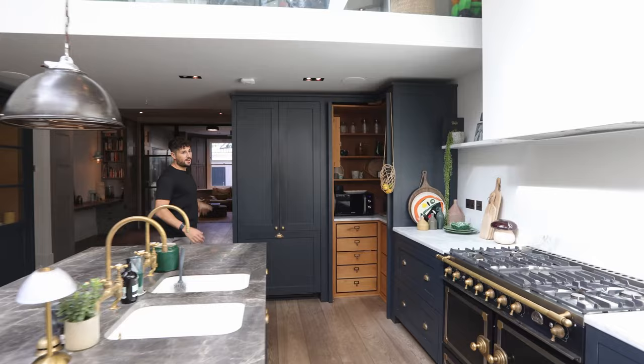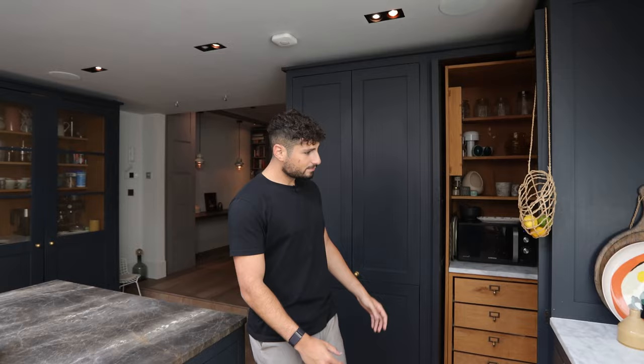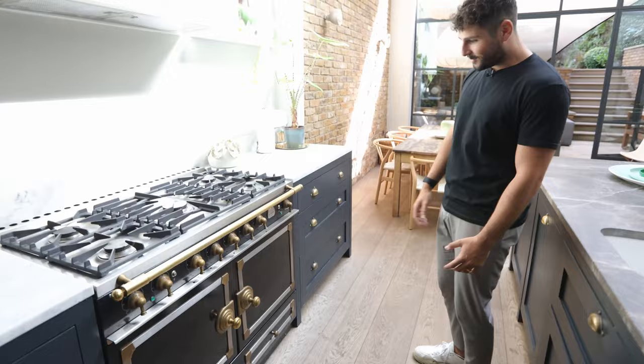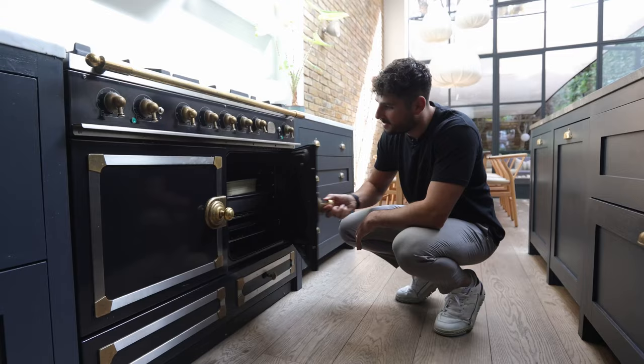All of the appliances — just like the toilet and the utility room — are hidden behind these really nice blue and gold trim cupboards which complement each other really well. They've got an open pantry over here and they've even got a hanging basket of lemons. And here you've got this massive oven which is so unique — it's from La Cornue in France, so it's a big French oven. It almost looks antique but it's so big and impressive.